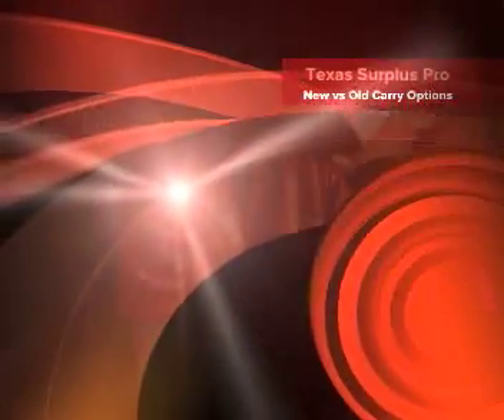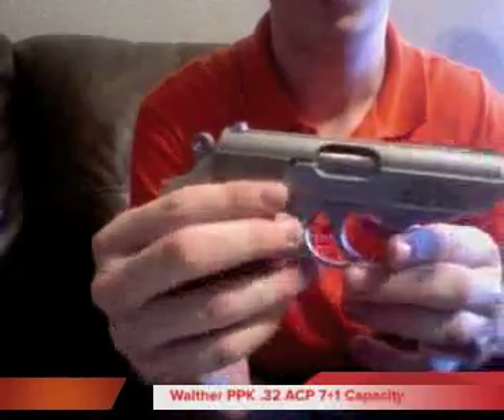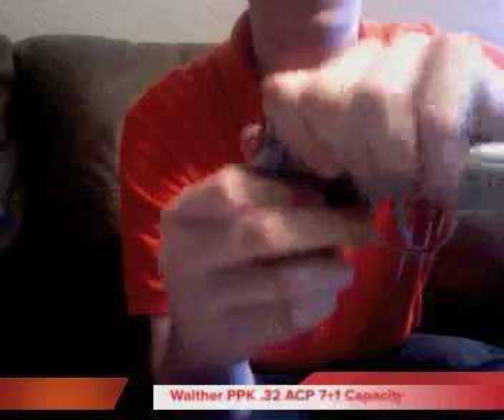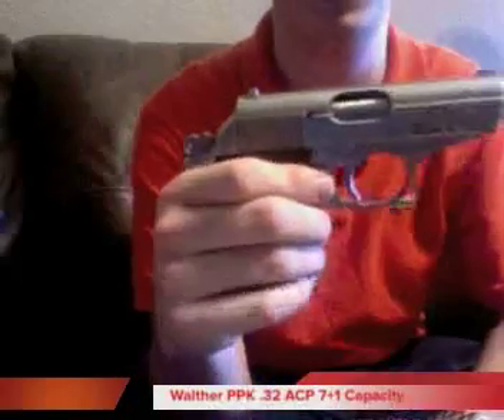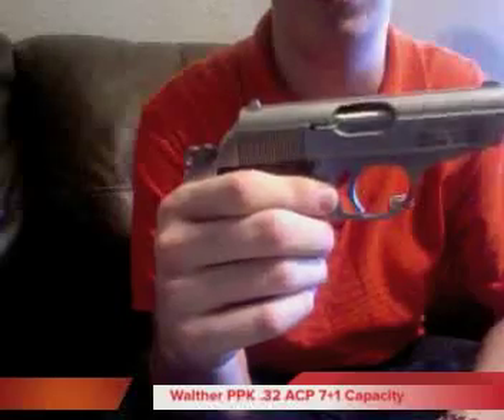Hey guys, just wanted to talk to you today about some of the options that are out there on the market as far as concealed carry. I personally carry the old-school Walther PPK. This one's made by Smith & Wesson. It does have an extended beavertail on it, which is a nice feature that the Intertecs don't have.